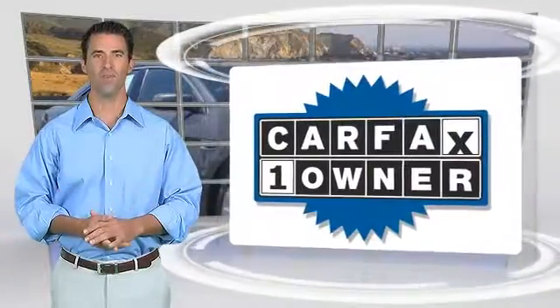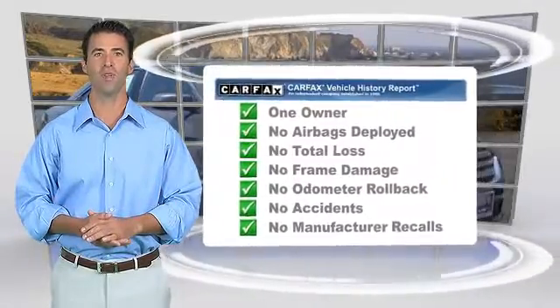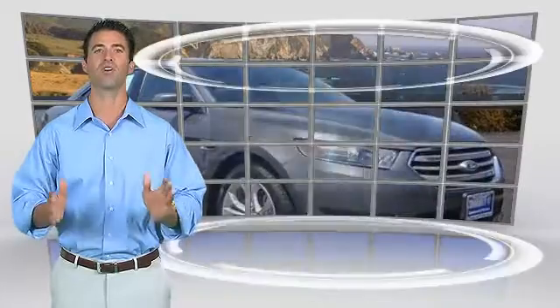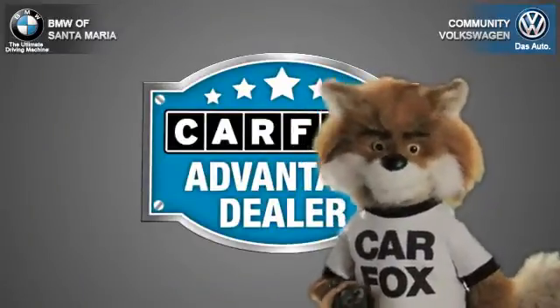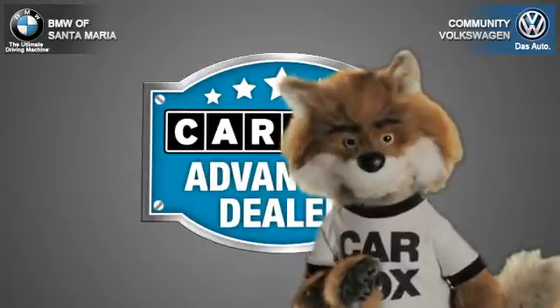This is a one-owner vehicle with the Carfax Vehicle History Report. Be sure to find a complimentary copy of this report online or contact the dealership. This vehicle qualifies for the Carfax Buy Back Guarantee. Just say show me the Carfax at Community Volkswagen BMW, a Carfax Advantage dealer.